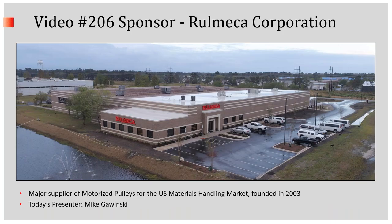This video was sponsored by Romeka Corporation, and I'm your host, Mike Gawinski. We're a major supplier of motorized pulleys for the U.S. materials handling market, and we're headquartered in Wilmington, North Carolina.